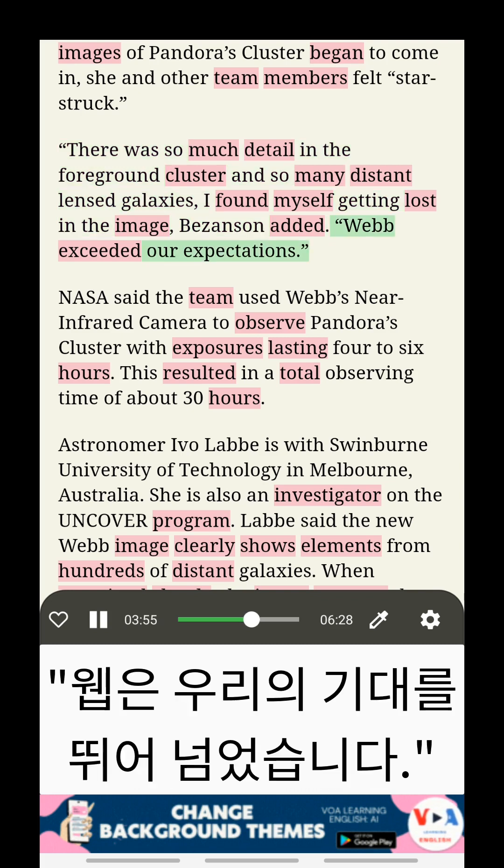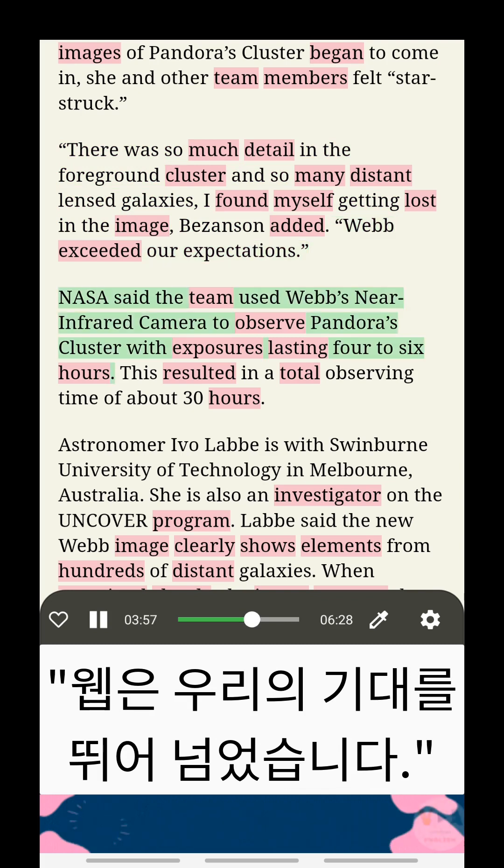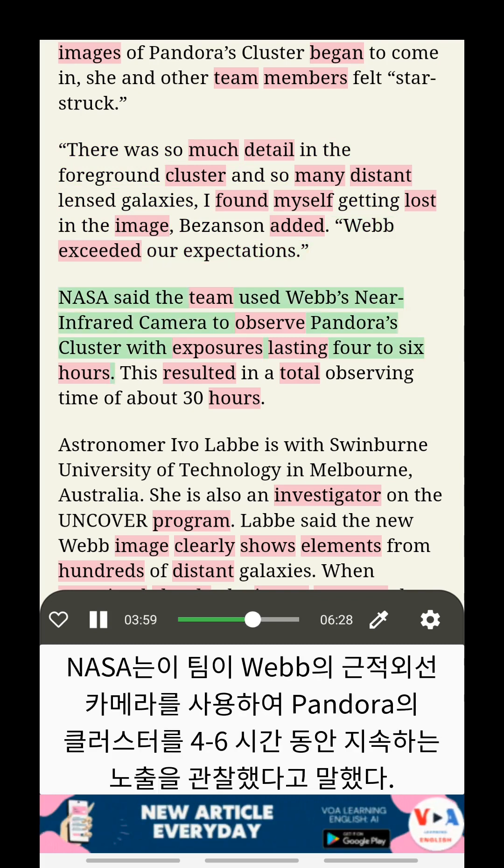Webb exceeded our expectations. NASA said the team used Webb's near-infrared camera to observe Pandora's Cluster with exposures lasting four to six hours.